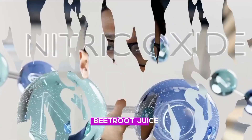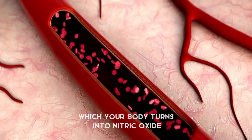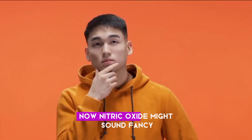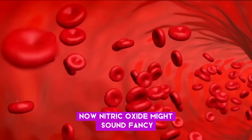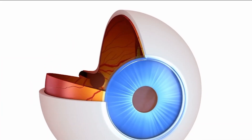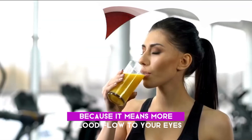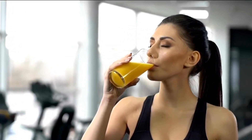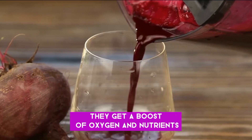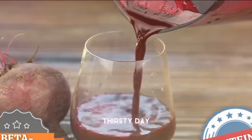Number five: Beetroot juice. Inside those juicy beets are compounds called nitrates, which your body turns into nitric oxide. Nitric oxide helps to widen your blood vessels — and why is that important? Because it means more blood flow to your eyes. When your eyes get more blood, they get a boost of oxygen and nutrients. It's like giving them a refreshing drink after a long thirsty day.